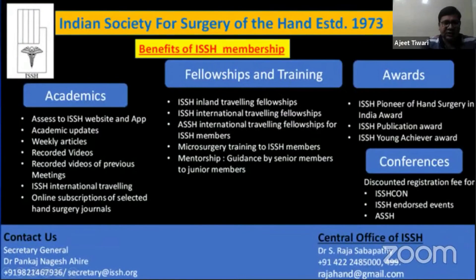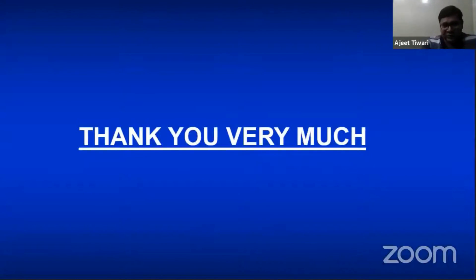I would like to take this opportunity to encourage viewers to become members of the Indian Society of Surgery of the Hand. The society offers weekly articles, recorded videos of meetings, fellowship opportunities, and many academic benefits. Membership is very useful for learning and professional growth. Thank you very much.